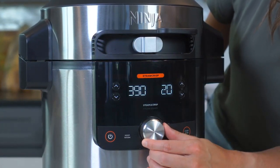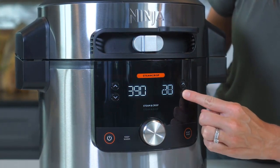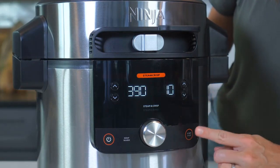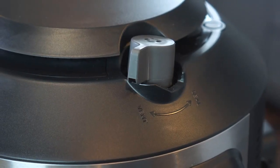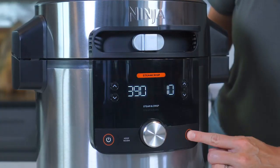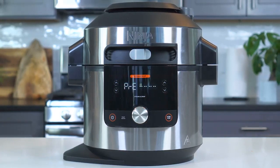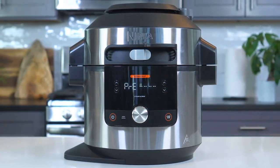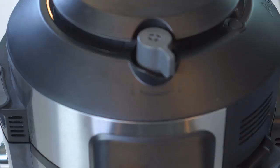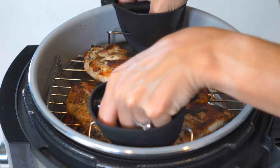Close the lid and move the smart lid slider to the Steam Crisp position. Select Steam and Crisp, set the temperature to 390 degrees Fahrenheit, and set the time to 10 minutes. Press Start/Stop to begin cooking. 'Pre' will display for approximately 20 minutes as the unit steams, then the timer will begin counting down. When cooking is complete, remove the entire rack with the chicken and foil packet.